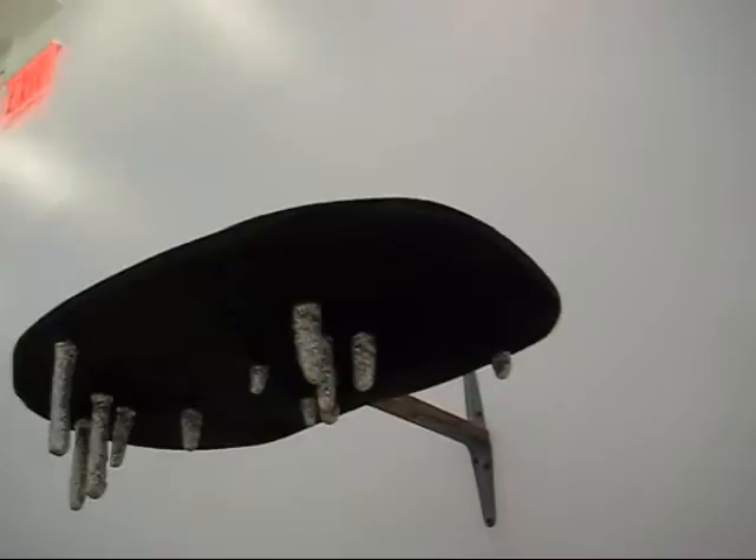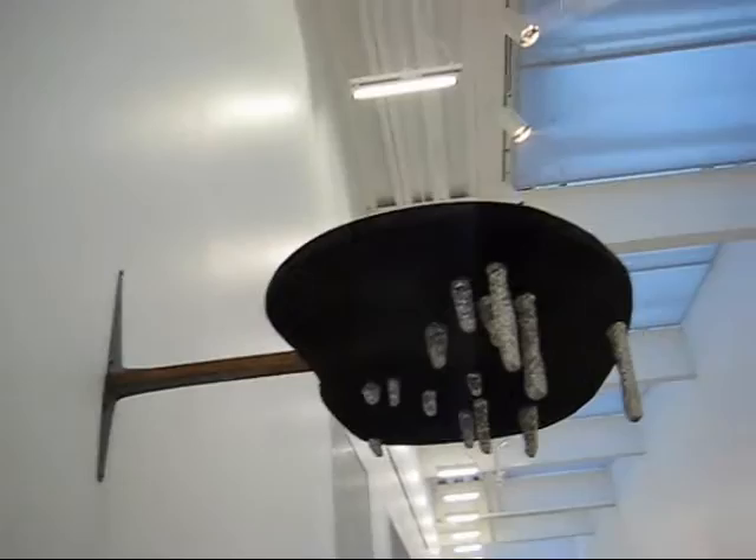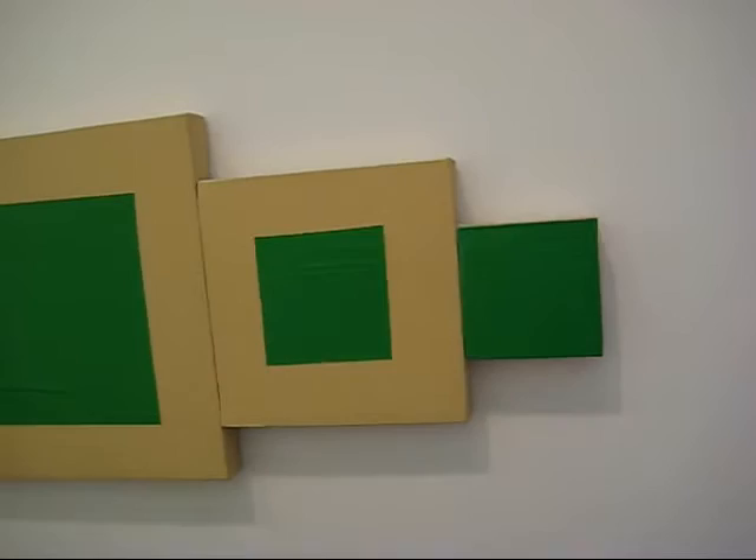An unusual wall-hung sculpture — it's titled Starry Night. This is Green Queen, 1977.